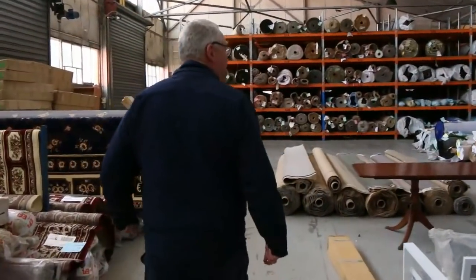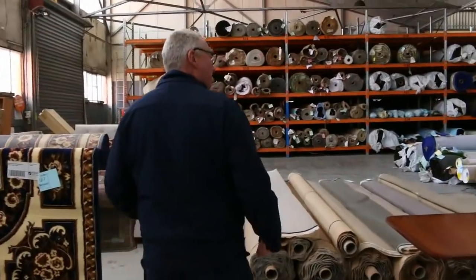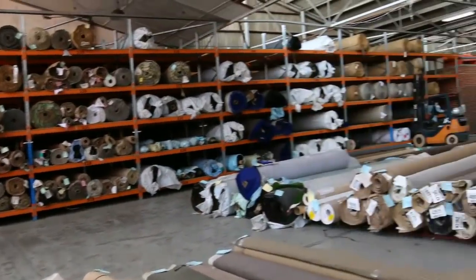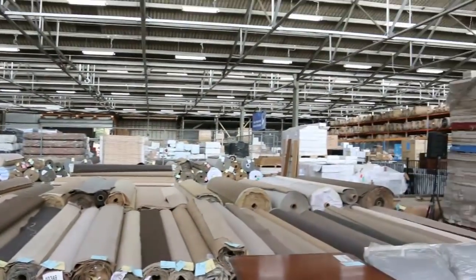Over here into the carpet and floor coverings auction, where you can save up to 90 percent off retail. They've got a fantastic range of various colours and roll sizes. All in all we've got three great auctions — thanks for watching, we hope to see you tomorrow.